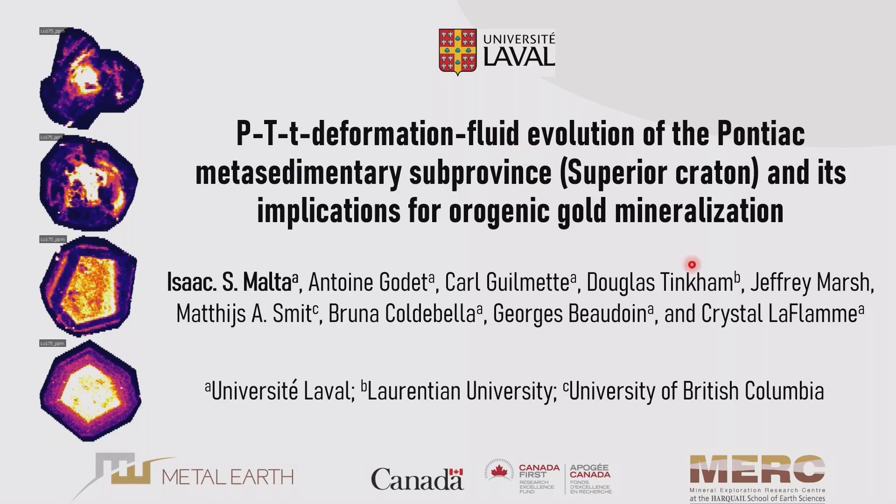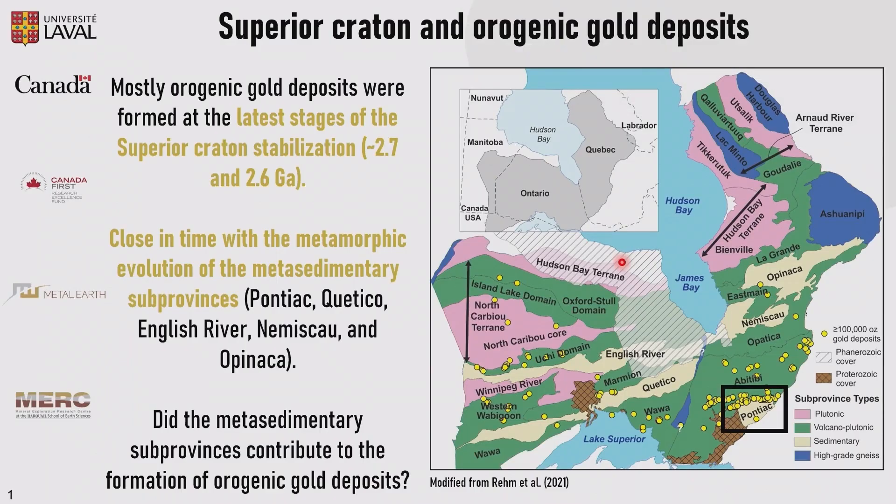It's well known that most orogenic gold deposits were formed at the late stages of the Superior craton stabilization, around 2.7 to 2.6 billion years. And they are closely timed with the metamorphic evolution of the metasedimentary sub-province. Perhaps the link between them indicates that the metasedimentary sub-province could be a potential source for the gold endowment.